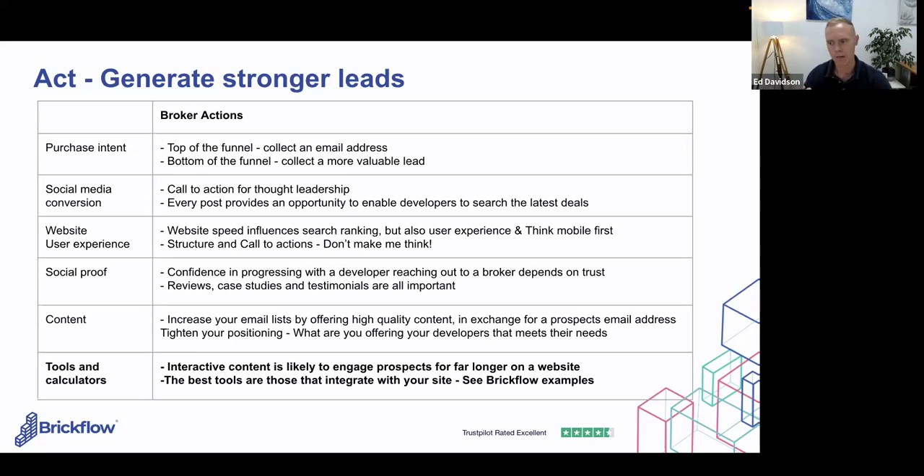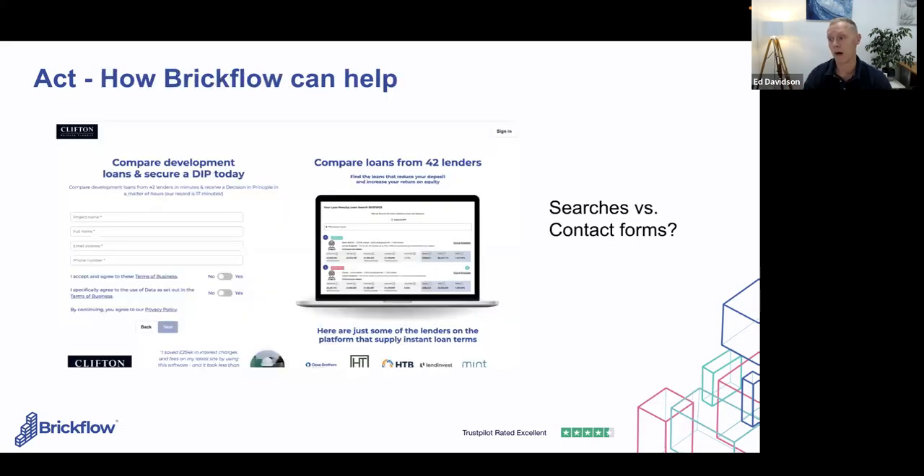Content is a really strong way to build leads — giving out content relevant to your understanding of finance or local examples, collecting leads off the back of that. Tighten your proposition as much as possible on your website; don't try to be for everyone. Be really clear about your unique selling point for developers. And if you can offer interactive tools and calculators — like BrickFlow does — rather than just classic brochureware, users engaged with something interactive are far more likely to convert than those who merely fill out a contact form.